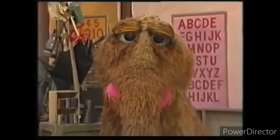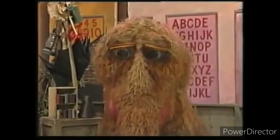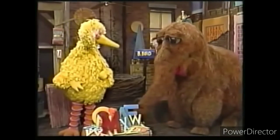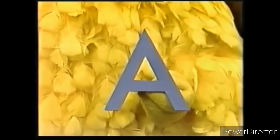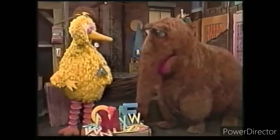Oh, Bird, don't we have a wonderful alphabet, and so useful, too. Now I know which letter comes first. That's right, you do. And here it is. The letter A. Good reading, Snuffy. Thanks, Bird.